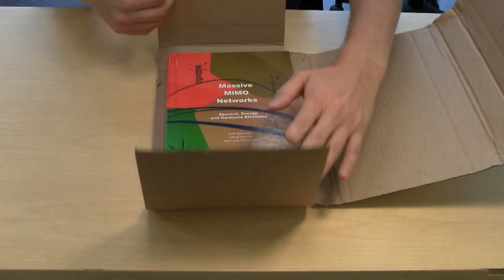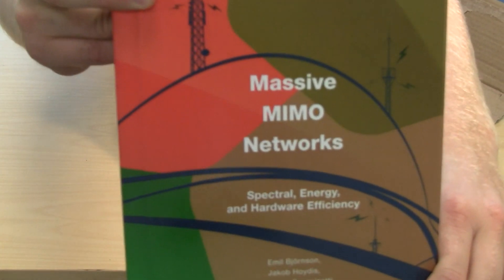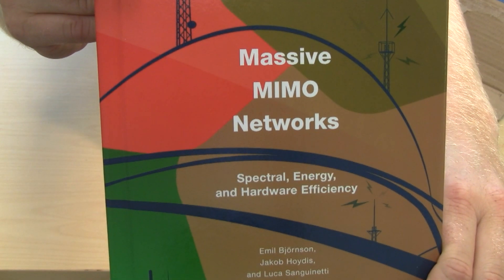I teamed up with two world-leading researchers in the field: Jacob Hoydis from Nokia Bell Labs in France, and Lucas Agnionetti from the University of Pisa in Italy.